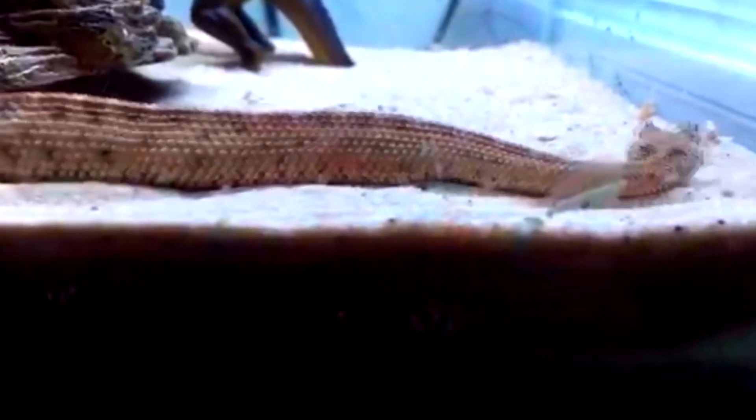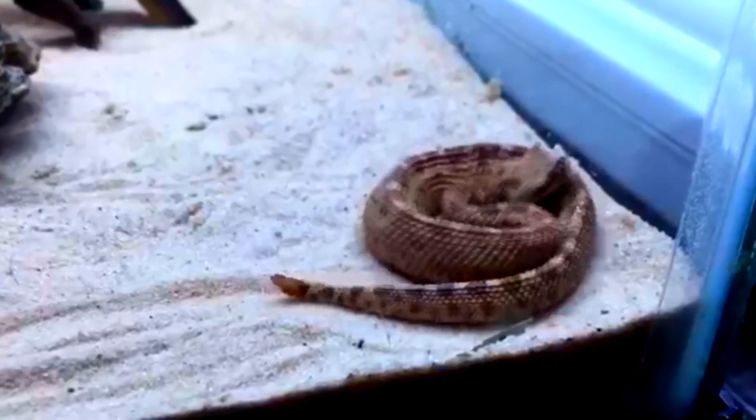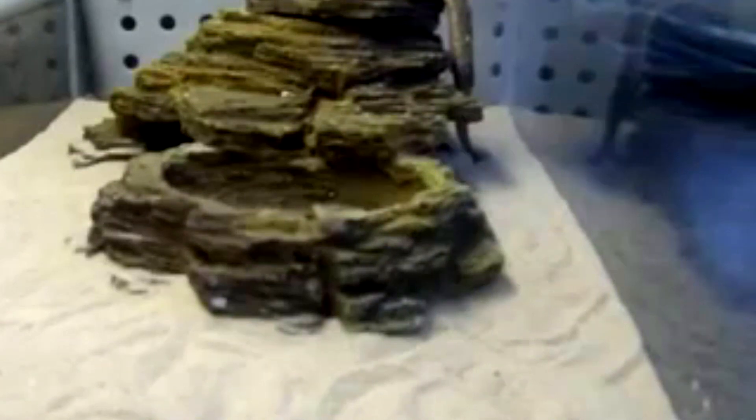Humans don't normally come into contact with sidewinders, but bites, while painful and needing medical attention, aren't considered fatal. Predators to sidewinders include kingsnakes, coyotes, and red-tailed hawks, though in the case of kingsnakes, if the sidewinders are able to smell them ahead of time, they'll try and avoid them.